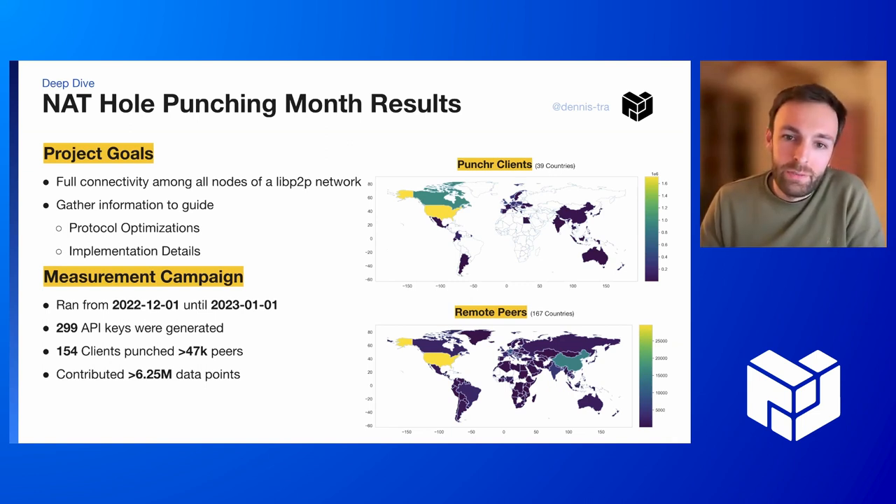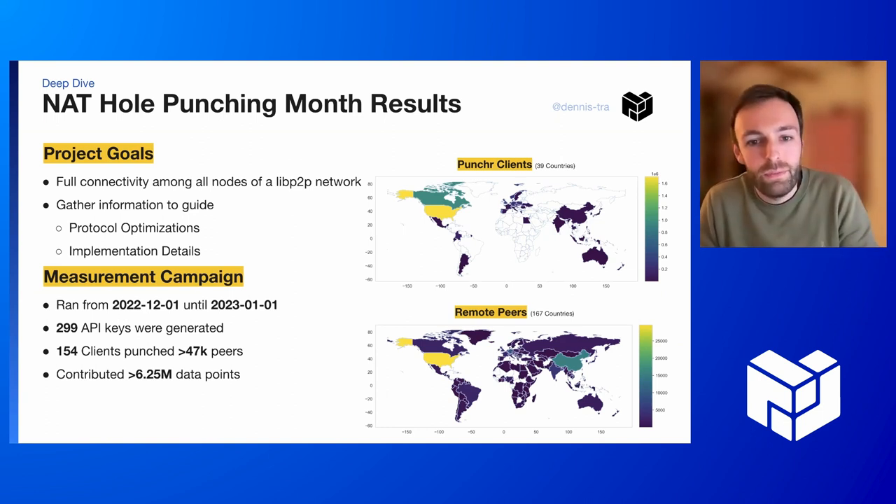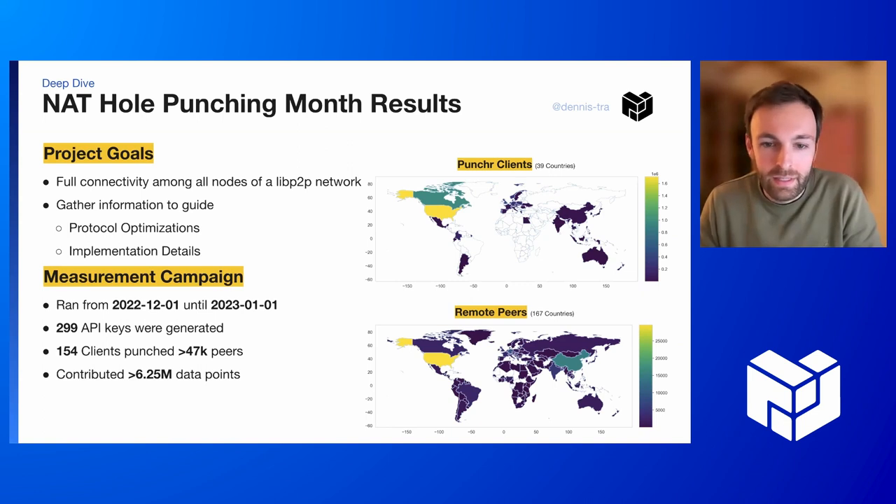The measurement campaign ran from the 1st of December until officially the 1st of January this year. I analyzed the data that we gathered until the 10th of January, so a little more. We had almost 300 API keys generated that could, in theory, have submitted data. But after some data cleanup and so on, I'm pretty sure that with 154 clients deployed, we hole punched or punched 47,000 peers around the world and contributed 6.25 million data points that we are now analyzing.